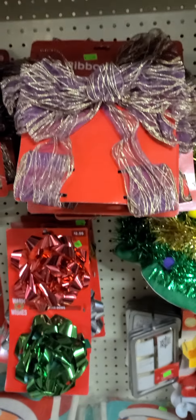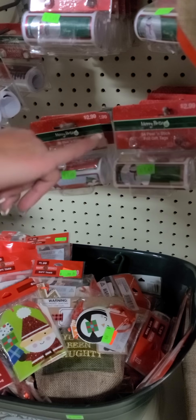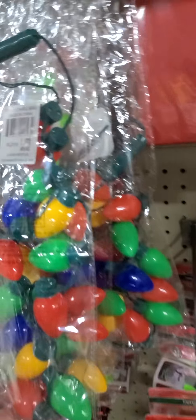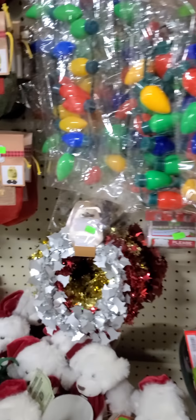We have kids' Santa slippers with bells on them for $5.99. We also have giant bows for your packages and tons of different styles of name tags. This one has a retail price of $2.99 — ours is $1.49, and you get 80 peel-and-stick gift tags. The light-up Christmas bulb necklace has been a really popular item for us — those range from $4.99 to $5.99. We also have 'you've been naughty' bags with coal for $1.29.